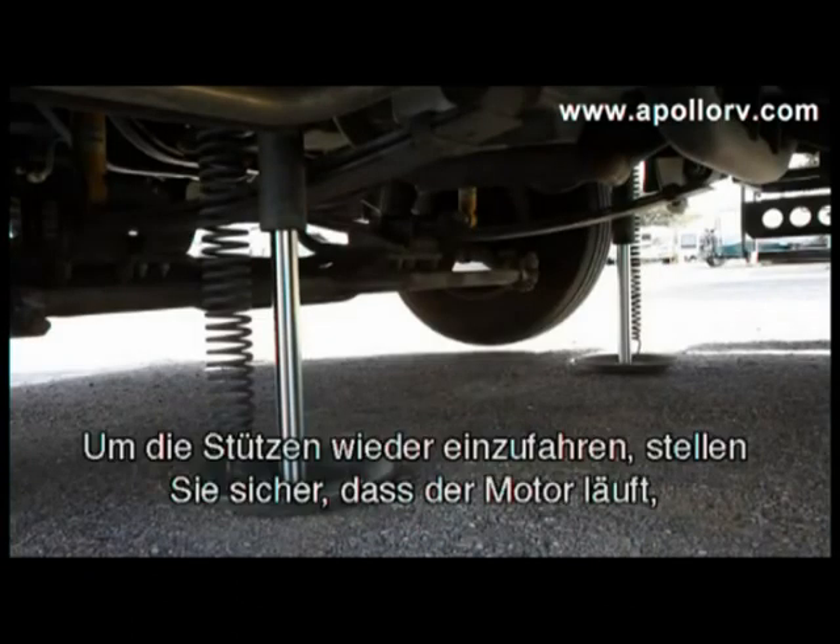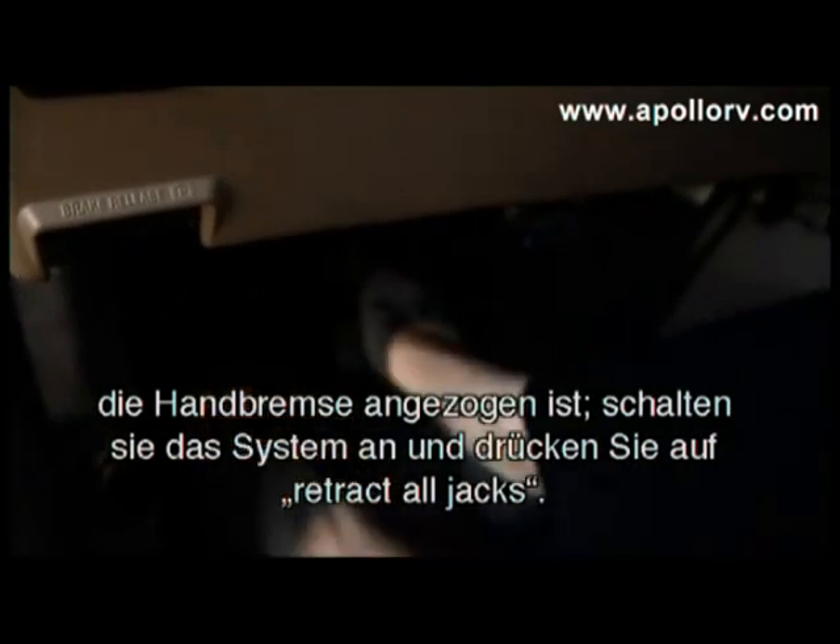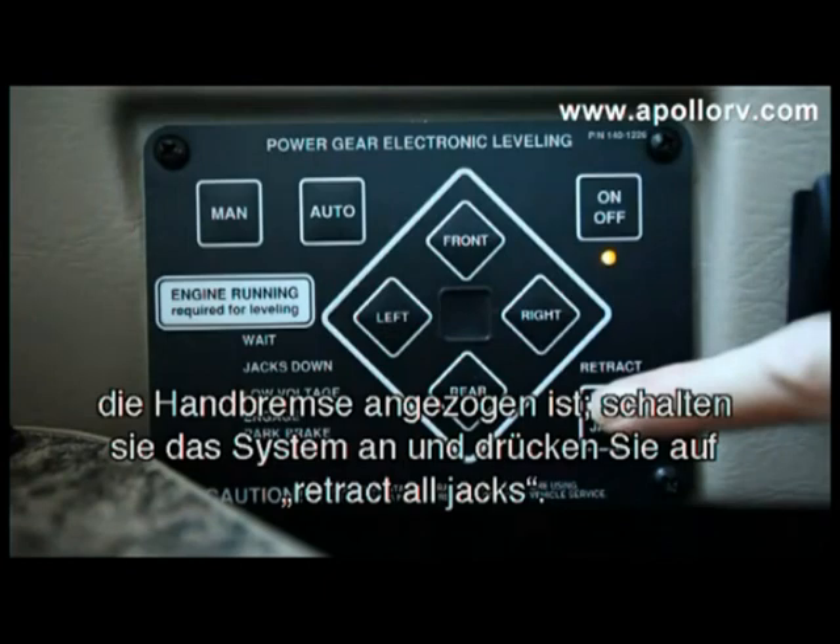To retract the system safely, ensure the engine is running and the parking brake is engaged. Turn the system on and press the retract all jacks button.